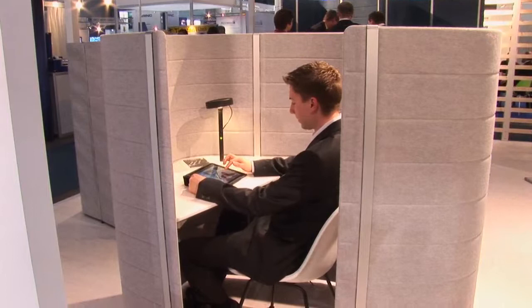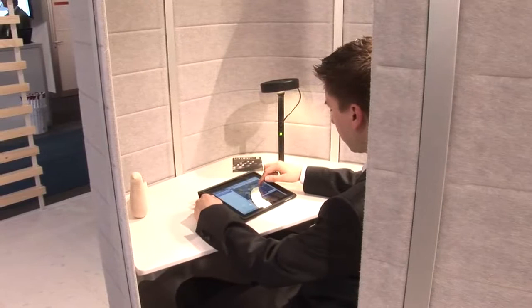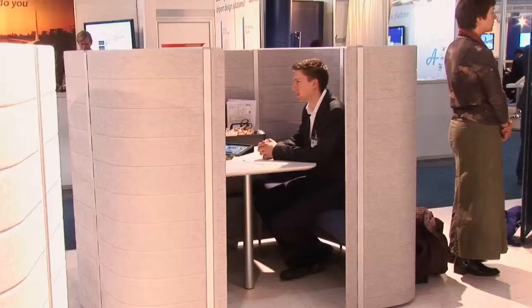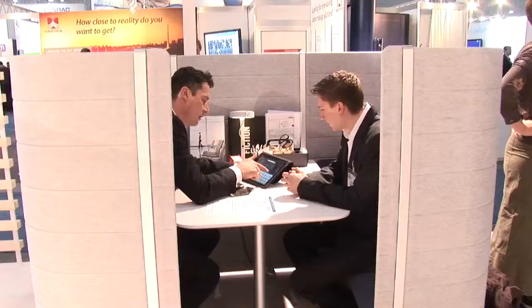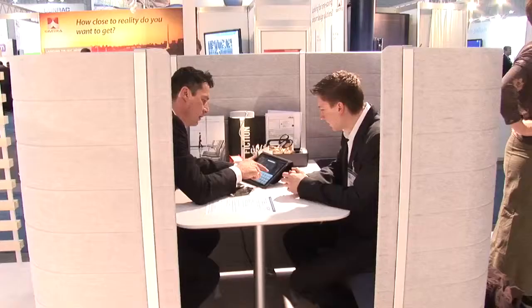Particularly here we are showing a product which is fulfilling the need for privacy. A business passenger, if he wants to do some work in a quiet area, if he wants to have some privacy with nobody looking into his screen when he's working — so we are showing one of these which is this work bay, for us a perfect answer to the requirement for retreat and privacy.